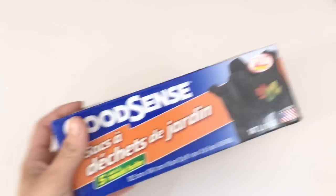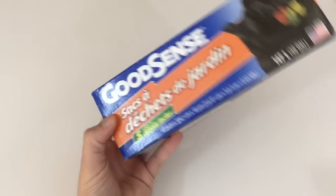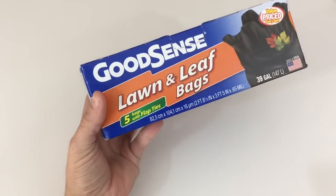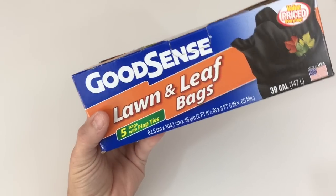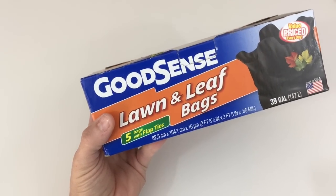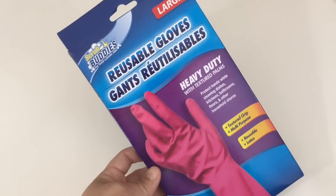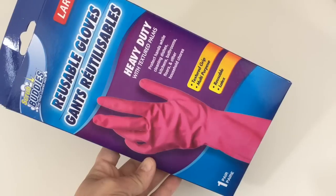So I just picked up some garbage bags that I needed. I wanted to try these lawn bags — they're lawn and leaf, 39 gallons, and come with five bags. I also grabbed some disposable gloves, these pink ones. I've gotten these before and they work good, especially for a dollar.